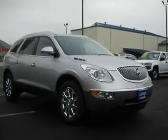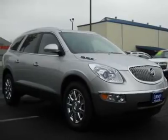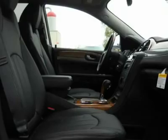AWD. Best color. Get ready to enjoy — imagine yourself behind the wheel of this stunning 2011 Buick Enclave. New Car Test Drive called it a smooth and luxurious family hauler. Roomy and comfortable, it seats 7 or 8.